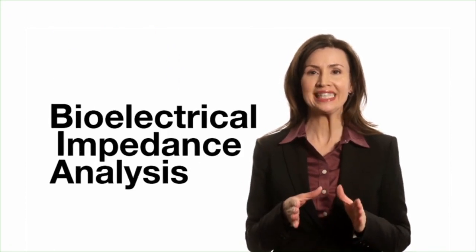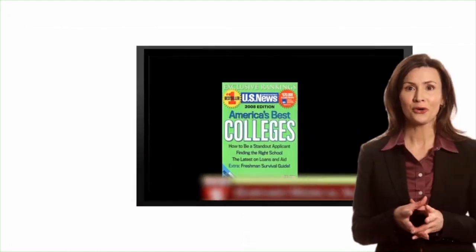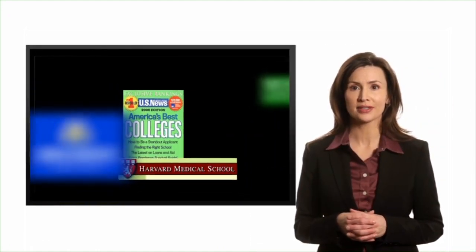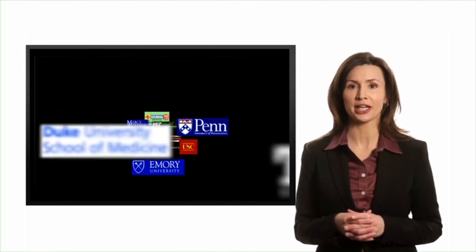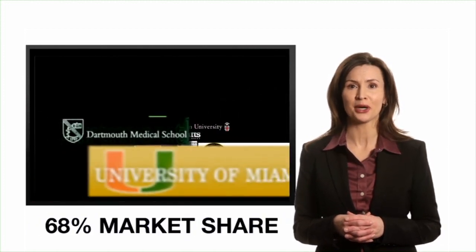Welcome to RJL Systems, the leading developer and manufacturer of bioelectrical impedance analysis devices for assessing body composition. According to U.S. News & World Report, 31 out of the top 50 America's best colleges purchased BIA devices from RJL Systems. This represents a 68% penetration of market share.